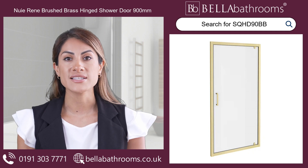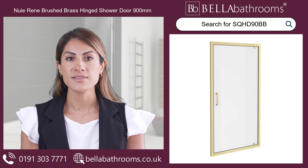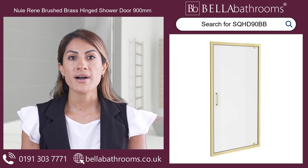Fitted on a recess or as part of an enclosure with a side panel, this flexible door can be fitted to open either way, helping you create your perfect space.